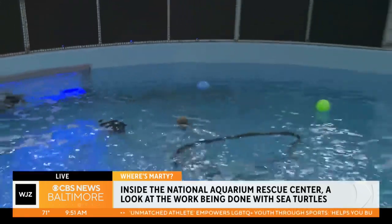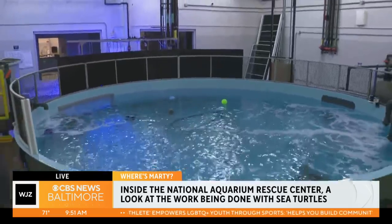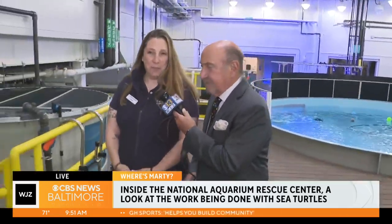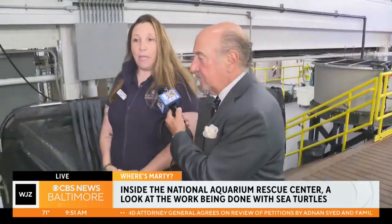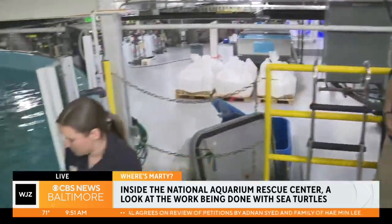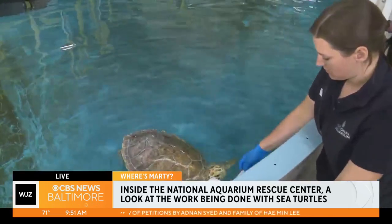We're going to go over to another tank where there is a turtle that is going to eventually be 600 pounds. She's probably about 50 pounds now. She's a green sea turtle and her name is Kai. She is here because she was actually hit by a boat many years ago and did not fully recover, so we will care for her for the rest of her life.